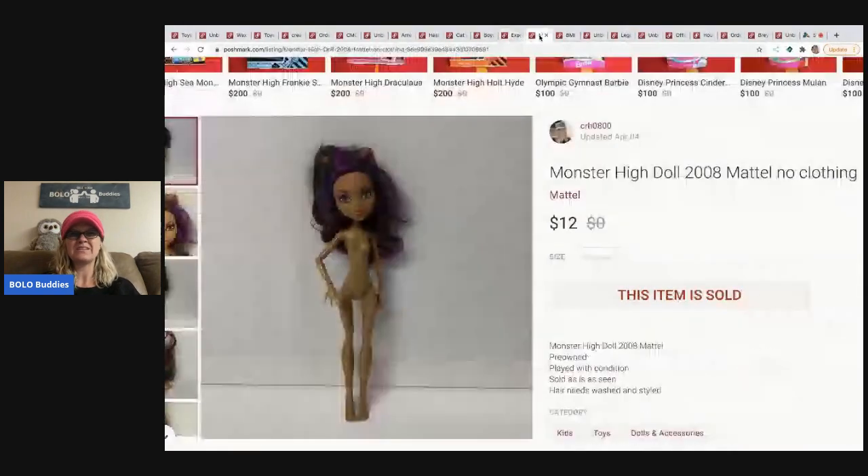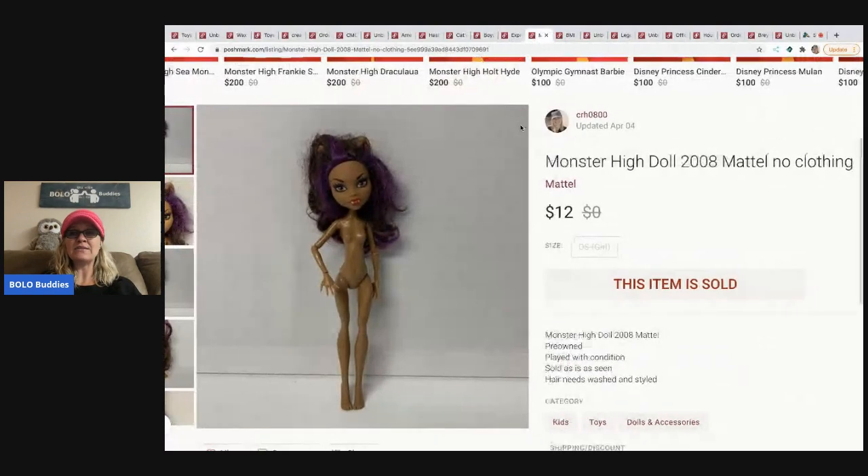The next one is an Express black circle scarf from a discount store. I have a buck or two in it and sold it for $10.